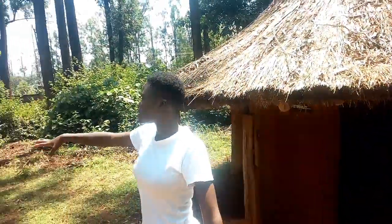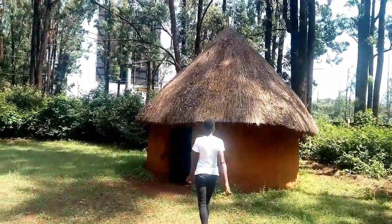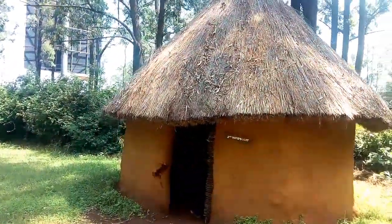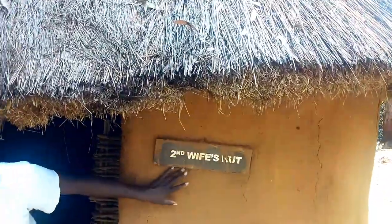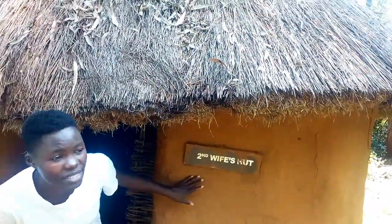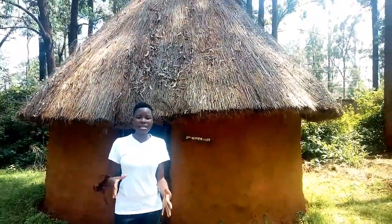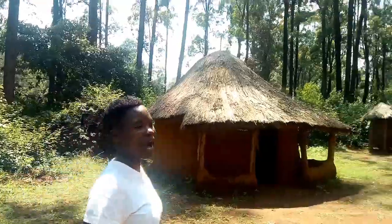There is the second wife's hut. This is the second wife's hut for the Luyah community and it has the same features as the first wife's hut. You find that the husband's hut is at the center of the homestead and he is surrounded by the wives.